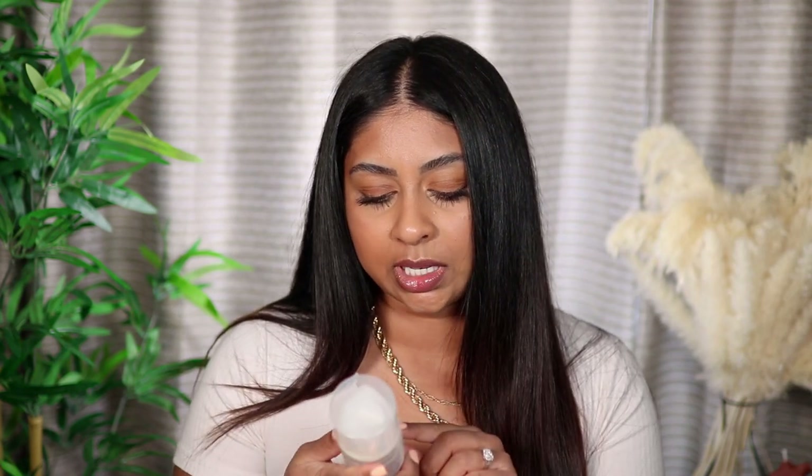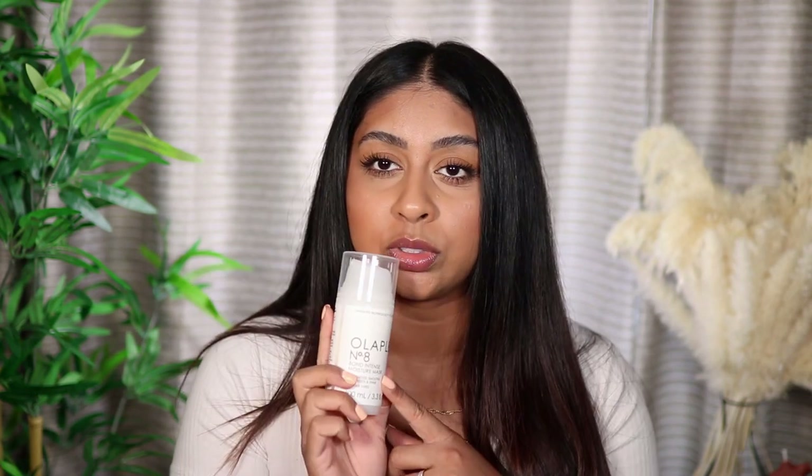I also got the new Olaplex No. 8, which is a Bond Intense Moisture Mask — I used this today as well. My hair just feels so lush. I feel like recently my hair's just been so dry and my scalp so oily, which is so annoying. I just feel like I love my hair today and I haven't been loving it for a while. I'm really happy with my Olaplex products.